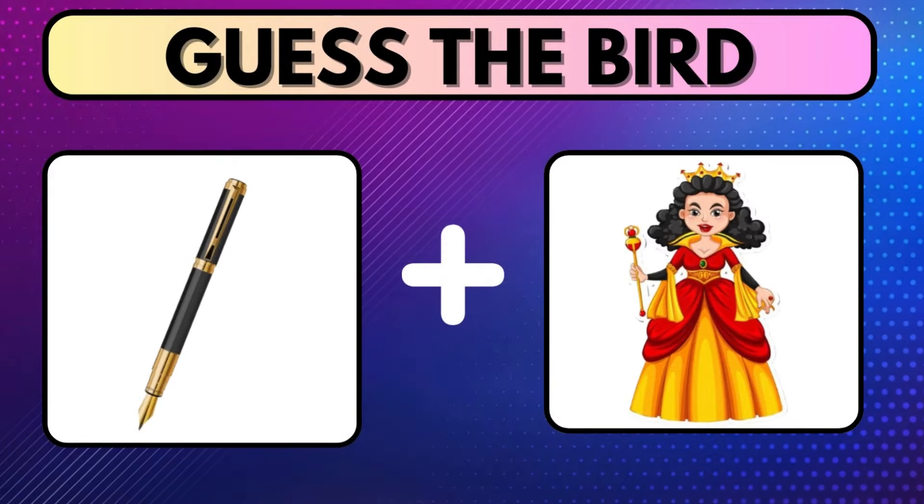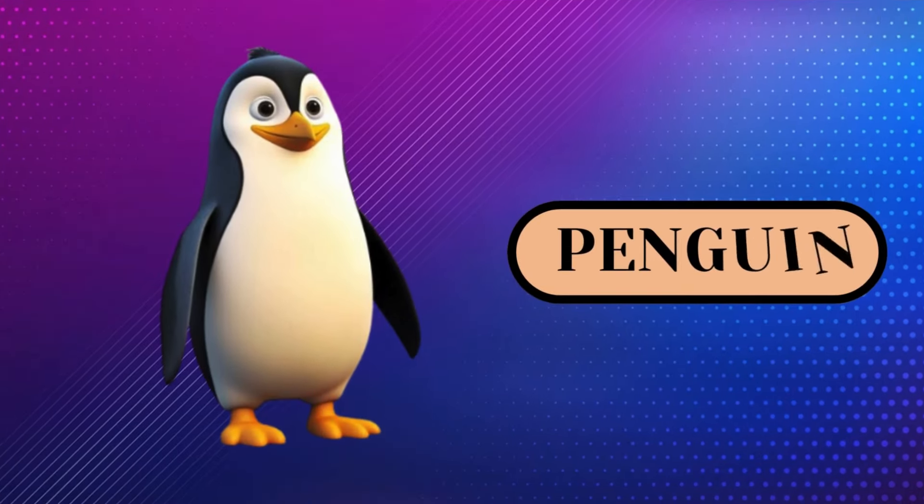Connect the two images and try to find the name of the bird within 5 seconds. Have you got the answer? The answer you are looking for is Penguin.